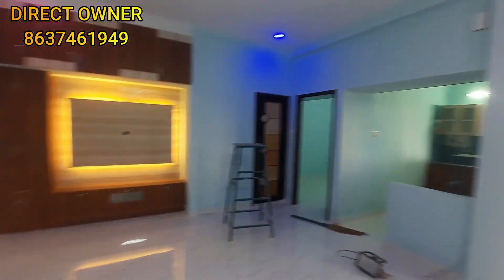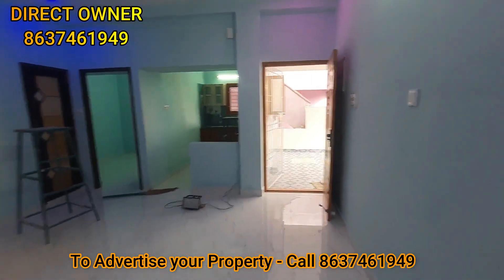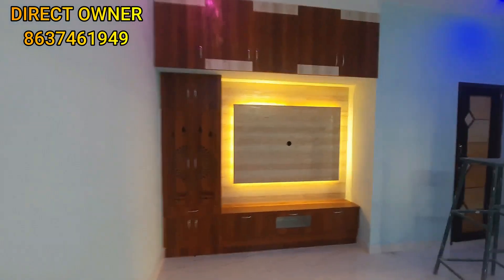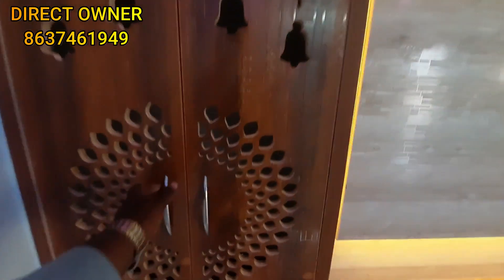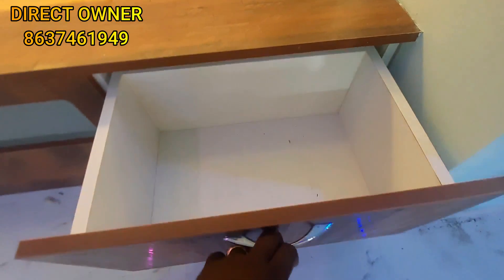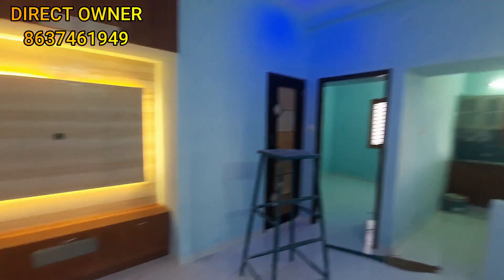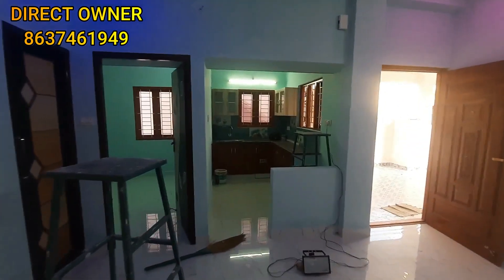The hall is very spacious, though it is a small hall. This is a TV unit and Pooja unit. It is a box-style TV unit where you can set the TV.